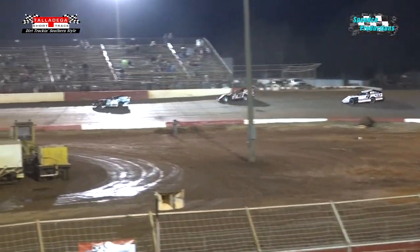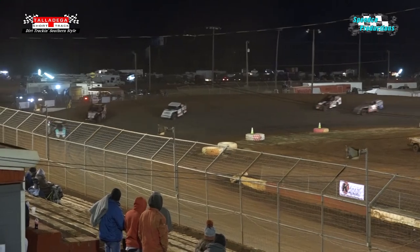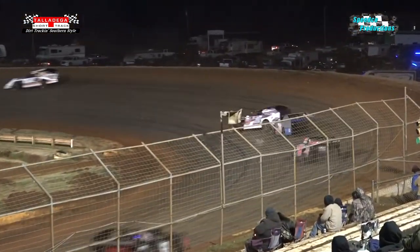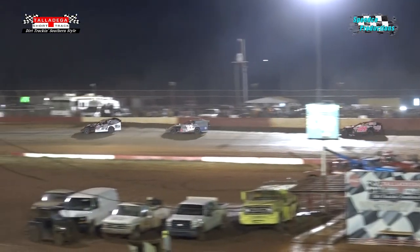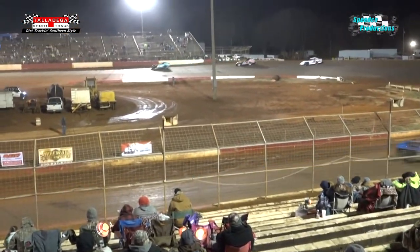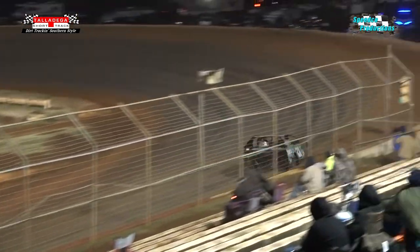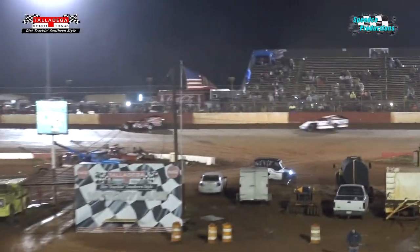As they exit out of turn number two working on lap number three, it is Bradley Qualls in that 21 green machine. Scotty Hyatt's getting really high out of the corners. Ken Schrader out of Fenton, Missouri in that number nine machine in third position — Schrader joining the top two cars running the high groove. Finally these guys are going up higher in the banking. Six laps in, two more to go — no changes in the top three. Trouble in turn number four brings out the yellow flag on lap number five.